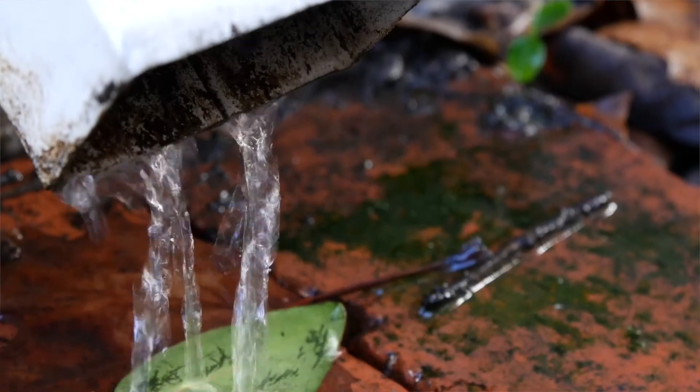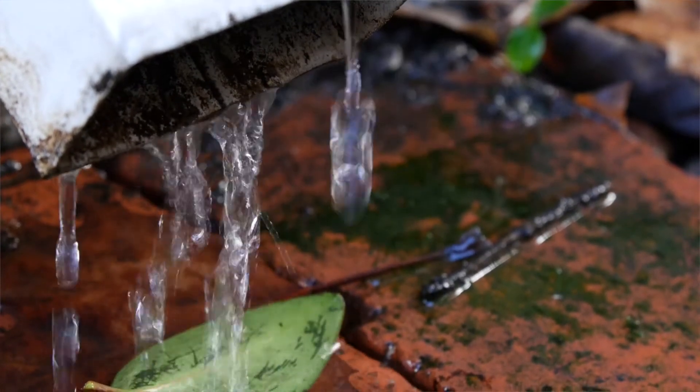The next thing that you really want to look at, especially with all the rain that we've just received, is gutters. Make sure your gutters are clean and flowing properly. Make sure you have the splash blocks, and around your landscaping make sure you have the edging so that we're directing water flow where we need it to go.